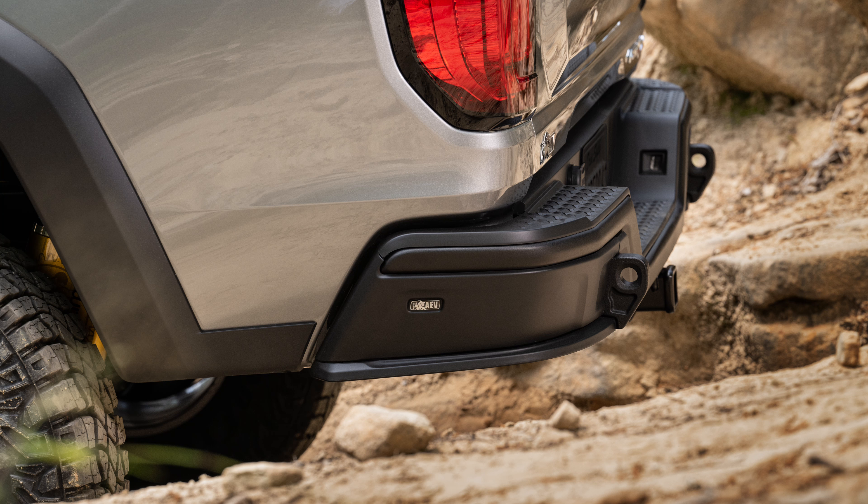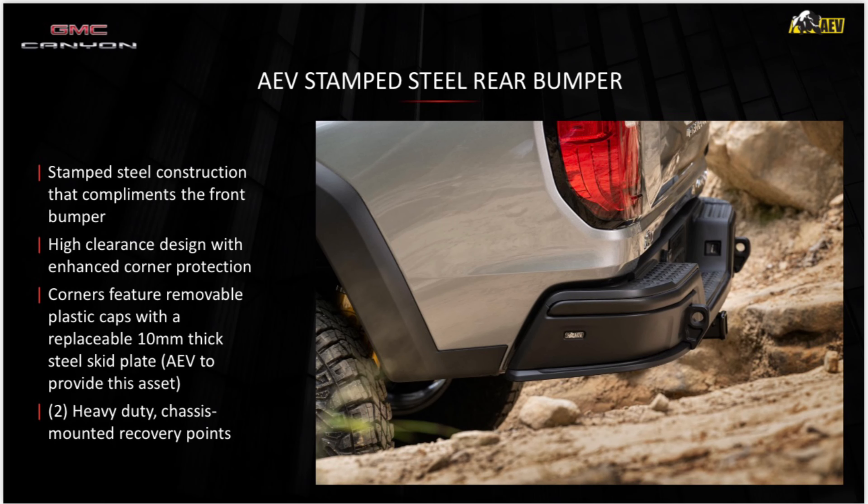Swinging around to the back, the AEV steel stamped rear bumper complements the front with a high-clearance design and enhanced corner protection. The corners feature removable plastic caps with a replaceable 10-millimeter thick steel skid plate, and there are two heavy-duty chassis-mounted recovery points. I really like those replaceable caps — if you scratch or damage them, you can simply swap them out. You do lose the step in the rear bumper compared to a regular Canyon, but for an aggressive off-roader, that's unlikely to be missed.